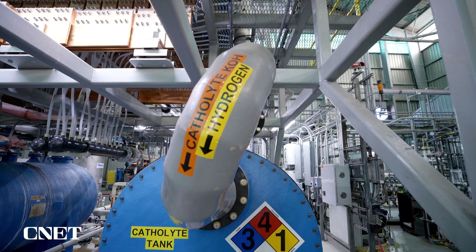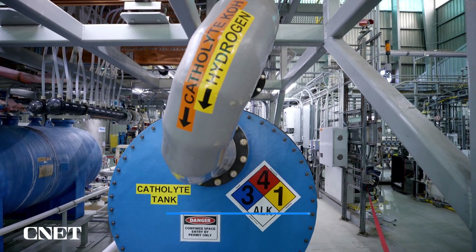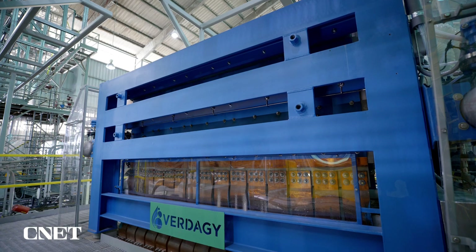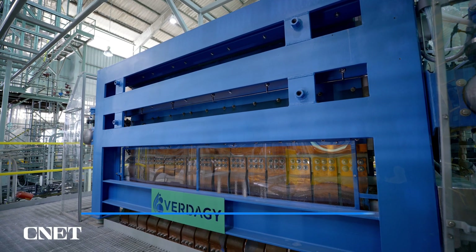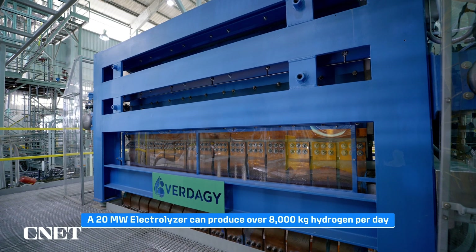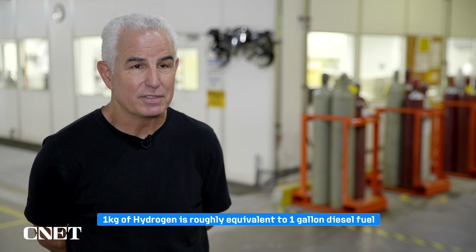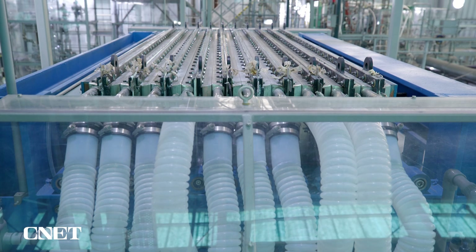Now let's get into some numbers. It takes about 10 liters of water to produce a kilogram of hydrogen. What we're producing is a 20 megawatt electrolyzer, which is capable of producing over 8,000 kilograms of hydrogen a day — think of that as being equivalent to 8,000 gallons of diesel per day per electrolyzer.